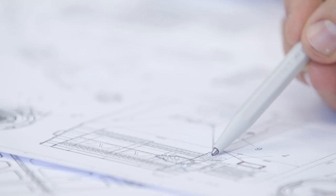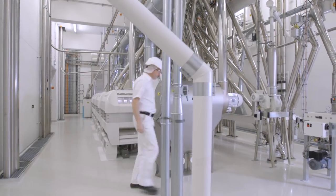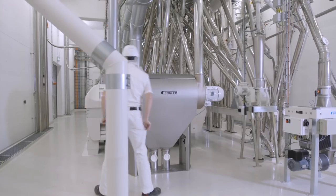We manage to reduce power consumption significantly. In this manner, we live up to Bühler's sustainability standard, and for our customers it's simply a money saver. The design of the bran finisher MKLD enables easy and full access to its interior.